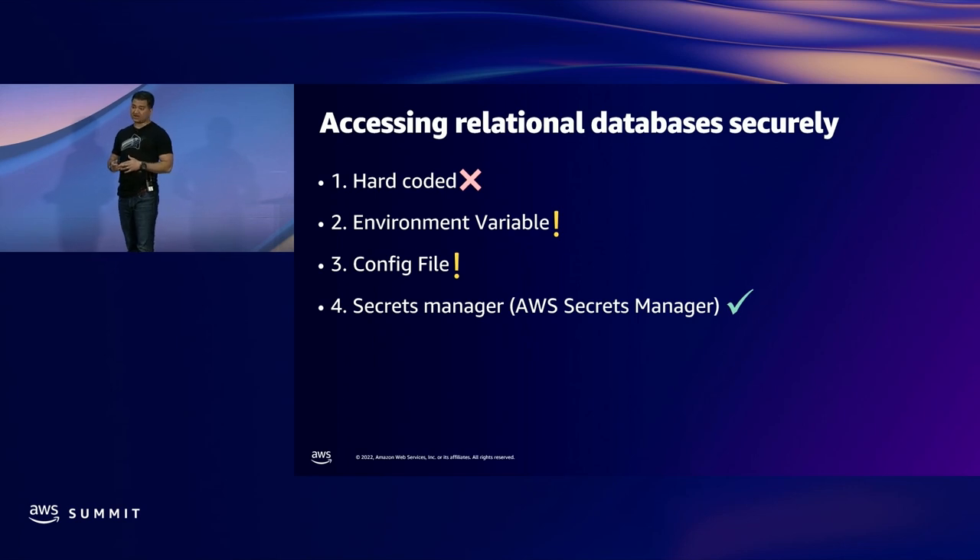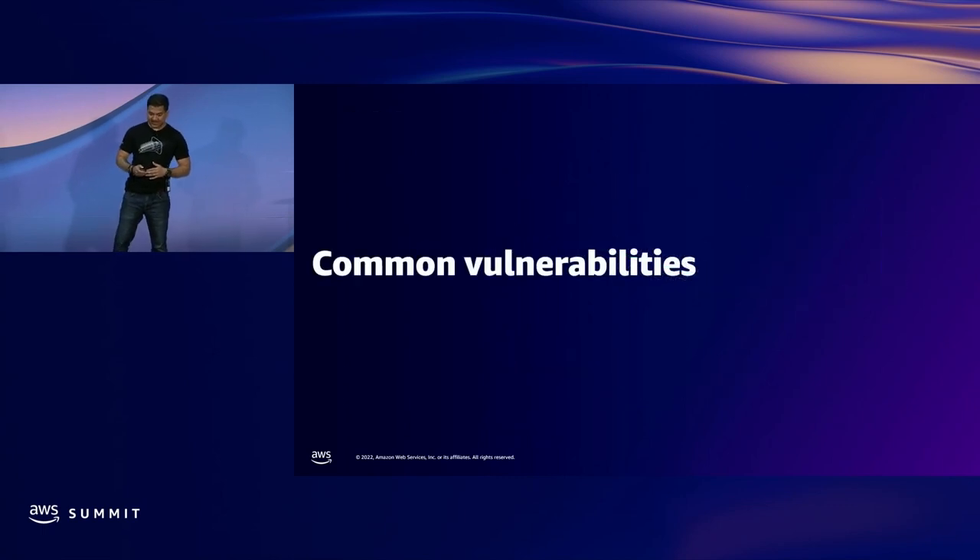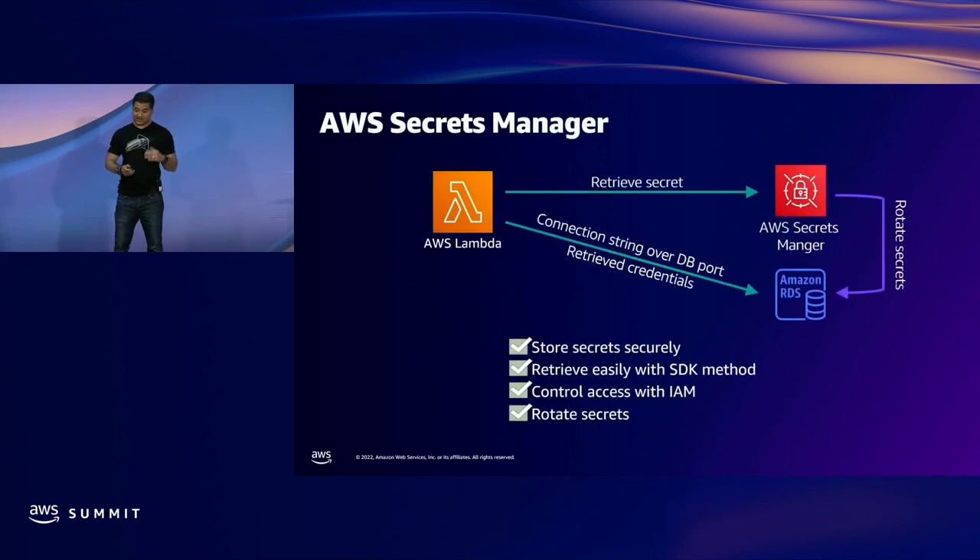The best and recommended way is using AWS Secrets Manager. Secrets Manager provides both simplicity and added security. It takes care of storing the credentials securely. You can retrieve them easily with SDK methods. You can control access with IAM — so if you have different Lambdas needing different credentials, you control that with different IAM policies. You can also rotate the secrets in Secrets Manager. This is the recommended way to access user ID and password for your database.